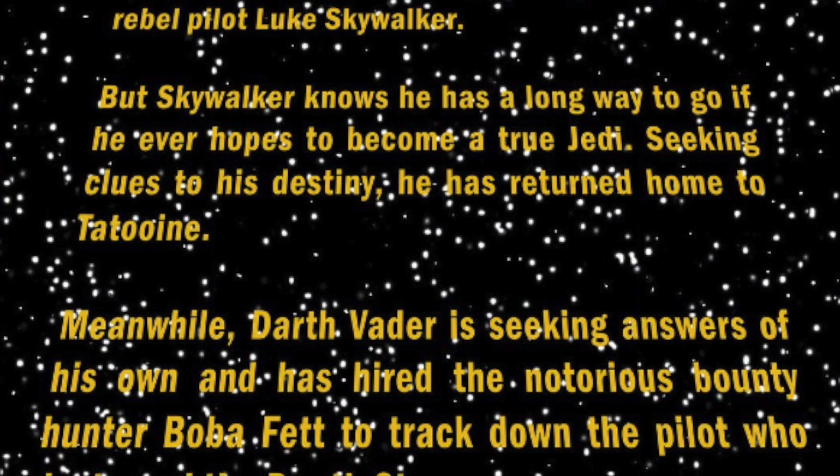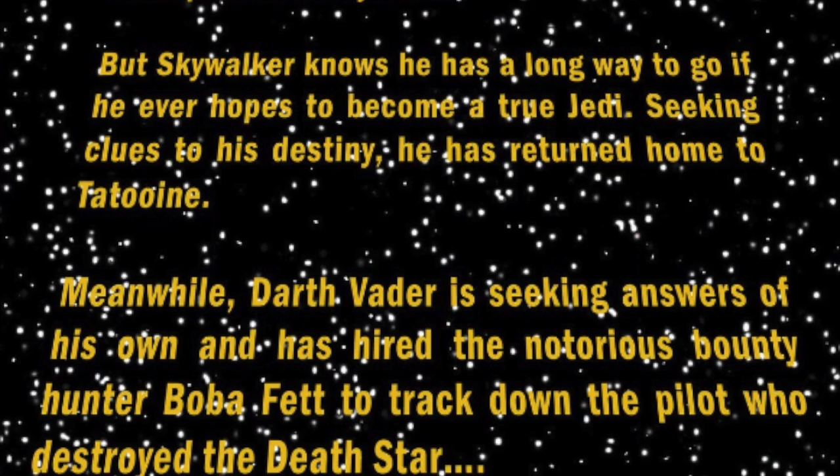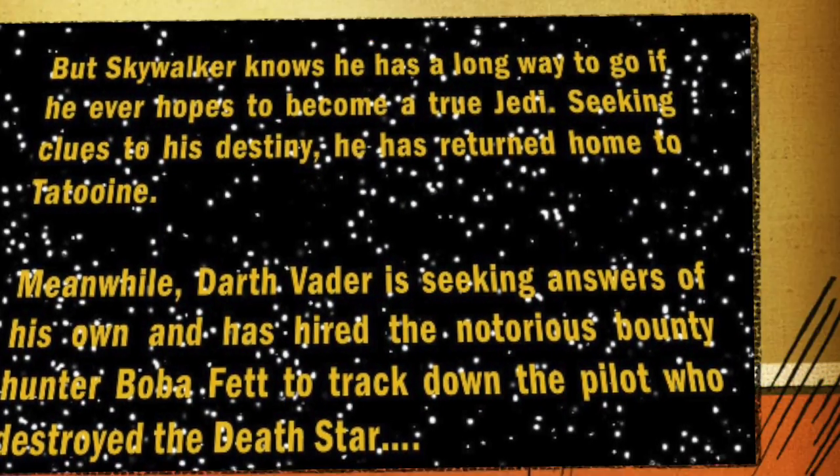Meanwhile, Darth Vader is seeking answers of his own and has hired the notorious bounty hunter Boba Fett to track down the pilot who destroyed the Death Star.